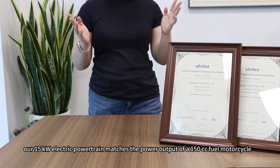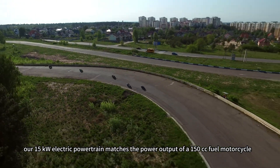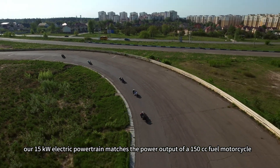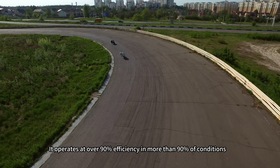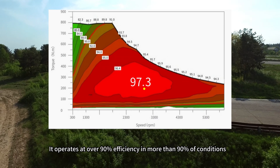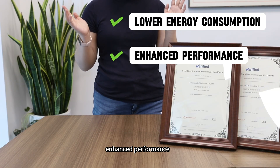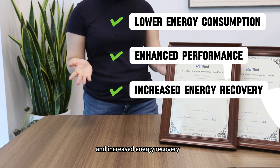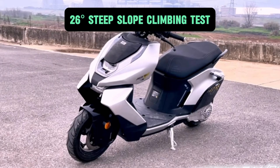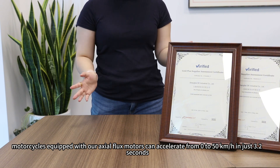Our 15kW electric powertrain matches the power output of a 150cc fuel motorcycle. It operates at over 90% efficiency in more than 90% of conditions, resulting in lower energy consumption. It also delivers strong performance and increased energy recovery.